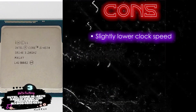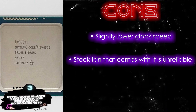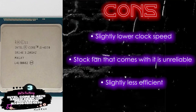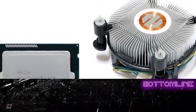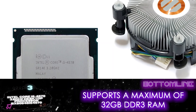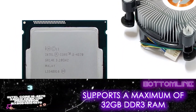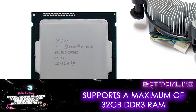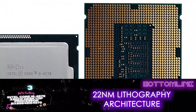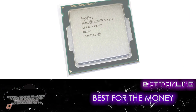However, it has slightly lower clock speeds, the stock fan that comes with it is unreliable, and it is slightly less efficient than the 14nm architecture. Bottom line: it supports a maximum of 32GB DDR3 RAM with 1333–1600MHz clock speed, a 22nm lithography architecture with an 84-watt thermal dissipation, and that makes it the best for the money.